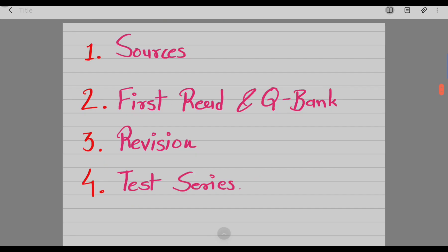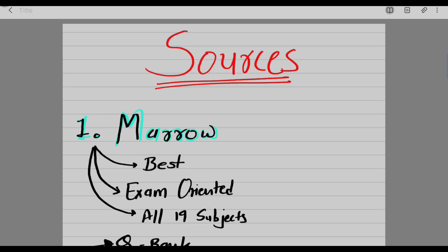I'm going to divide this video into 4 main topics: the sources that I'm using, the first read that I will do, the revision that I will do, and the test series that I will do after completing all three. So first let's talk about the sources that I'm using.